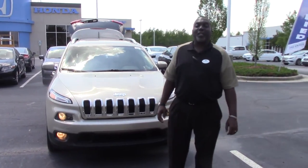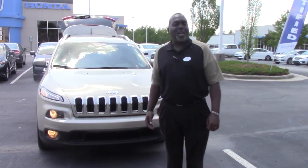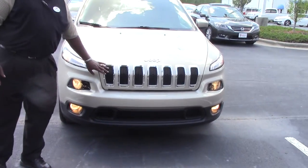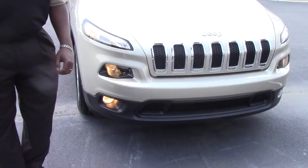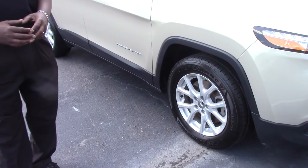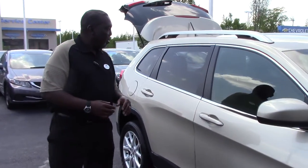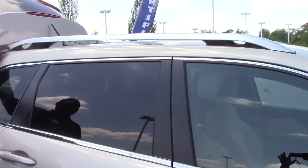Hi and thanks for your interest in stock number HP 9355, this beautiful 2015 Jeep Cherokee Latitude. As you can see it features the honeycomb grille, daytime running lights, fog lights, 17 inch alloy wheels with nitrogen, and beautiful chrome accents along the doors and the roof rails.